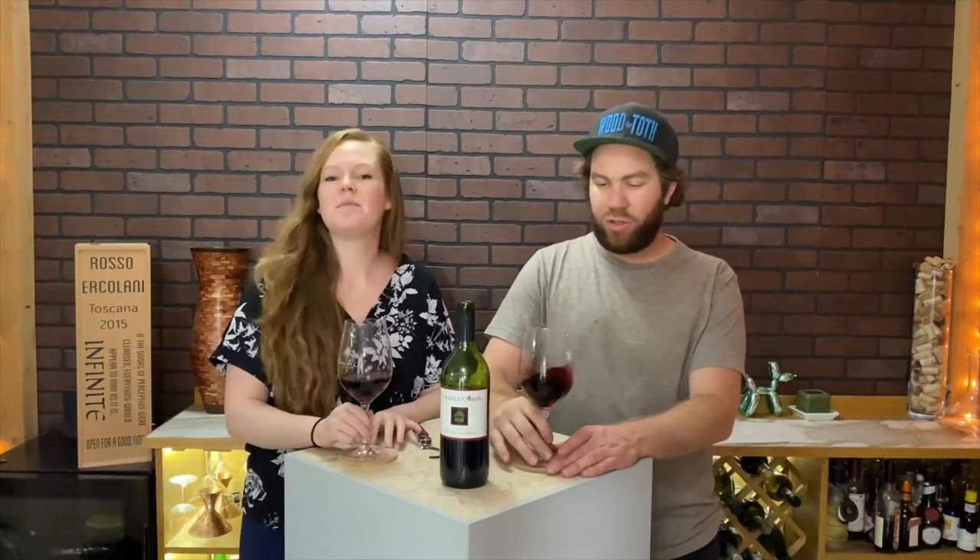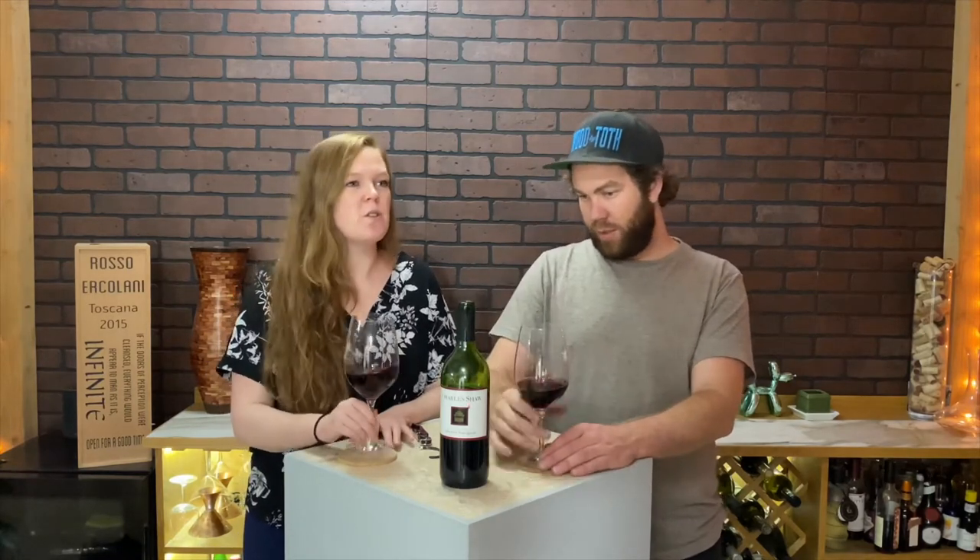Yeah, I get a little bit of cherries. It's pretty middle of the road — nothing's jumping out at you but nothing's unpleasant. If this is a four dollar wine and it smells like this, this is amazing for a four dollar wine. It almost has a little bit of a marshmallow smell on it too.